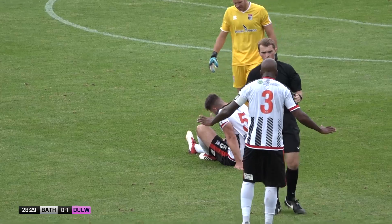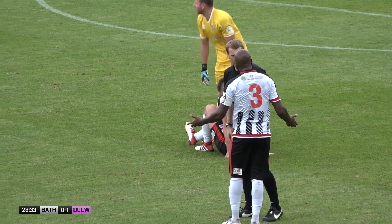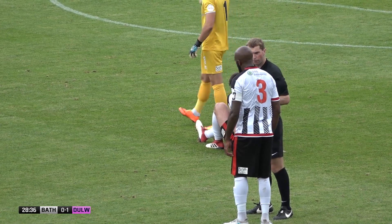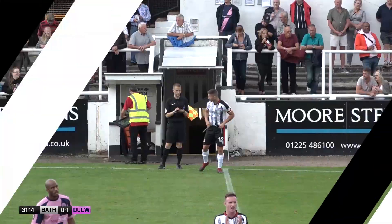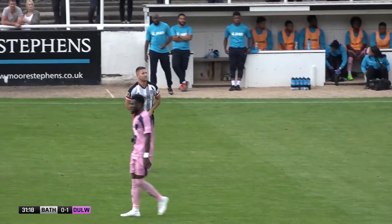Jack Batten is down at the moment, holding his ankle. Lee Williams trots on, Bath City physio to have a look at him. Dan Ball is sent to warm up — so it will be Bath City appearance number 248 for Dan Ball.